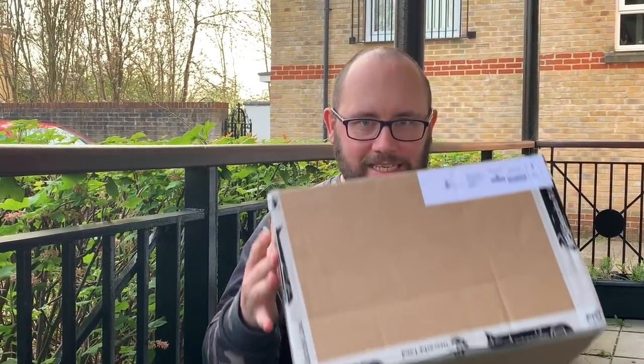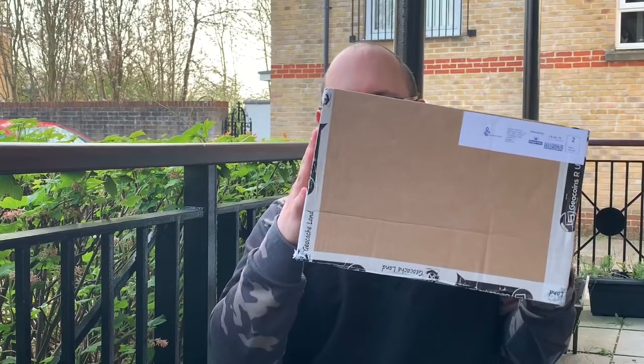Hi guys, Geo Paul here. I've been out all day taking the kids around the farm doing nature trails, collecting clues for a little Easter thing for the school Easter holidays. I came back to something really exciting in my mailbox — look at the size of this!